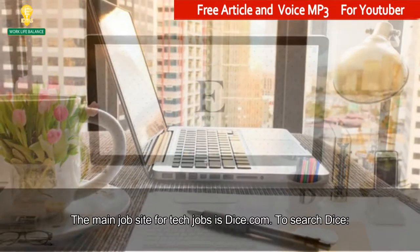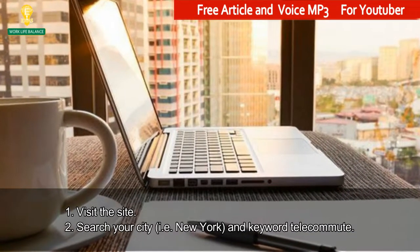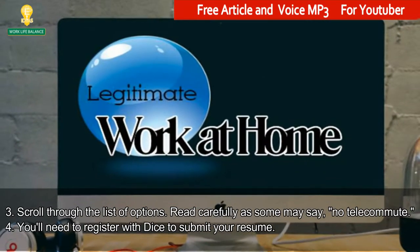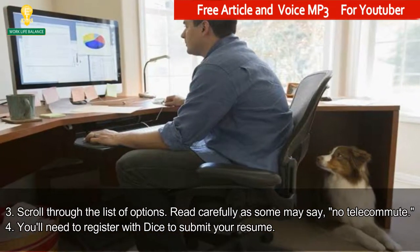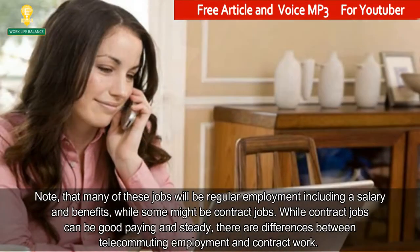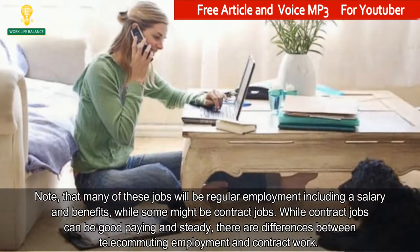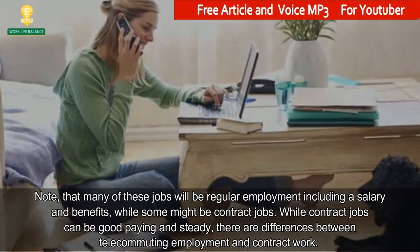The main job site for tech jobs is Dice.com. To search Dice: 1. Visit the site. 2. Search your city, for example New York, and keyword telecommute. 3. Scroll through the list of options — read carefully as some may say no telecommute. 4. You'll need to register with Dice to submit your resume. Note that many of these jobs will be regular employment including a salary and benefits, while some might be contract jobs. While contract jobs can be good paying and steady, there are differences between telecommuting employment and contract work.